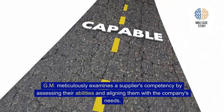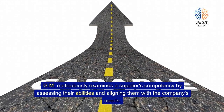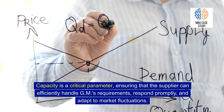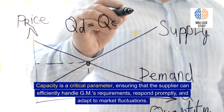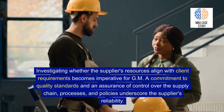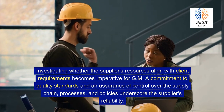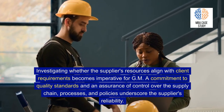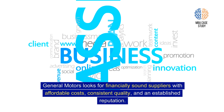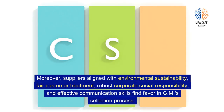GM meticulously examines a supplier's competency by assessing their abilities and aligning them with the company's needs. Seeking customer reviews becomes crucial — understanding whether previous clients were satisfied, faced challenges, and the reasons behind supplier changes. Capacity is a critical parameter, ensuring the supplier can efficiently handle GM's requirements, respond promptly, and adapt to market fluctuations. Commitment to quality standards and control over the supply chain, processes, and policies underscore reliability. General Motors looks for financially sound suppliers with affordable costs, consistent quality, and an established reputation — as well as alignment with environmental sustainability, fair customer treatment, robust corporate social responsibility, and effective communication.